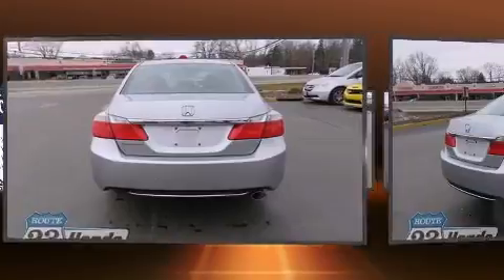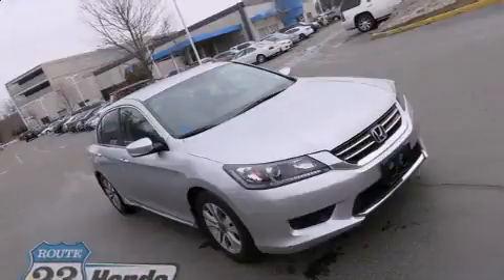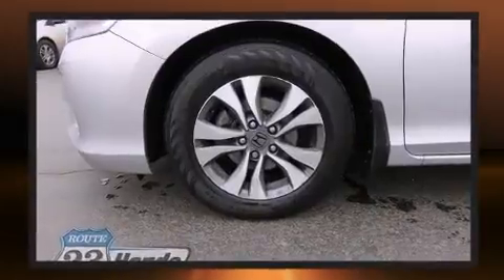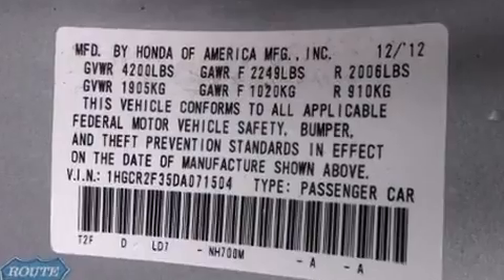A wealth of standard features means you no longer have to sacrifice, including remote keyless entry, one-touch window functionality, an outside temperature display, fully automatic headlights, and much more.